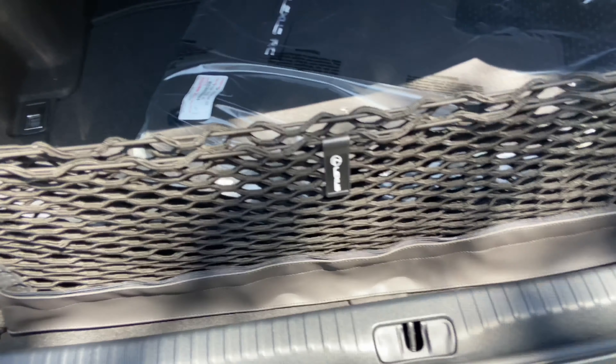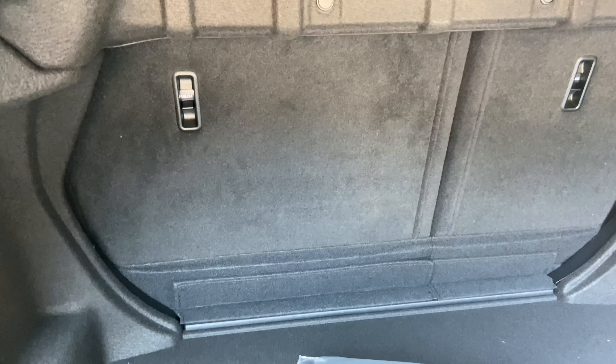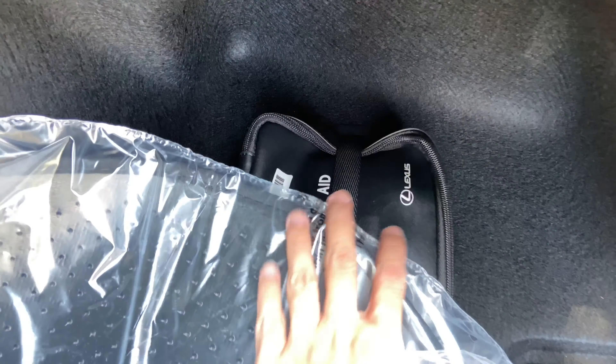Inside the trunk of the RC, we have our cargo net, carpet floor mats, folding rear seats, and first aid kit.